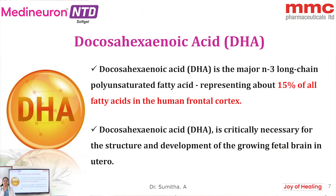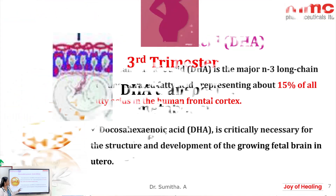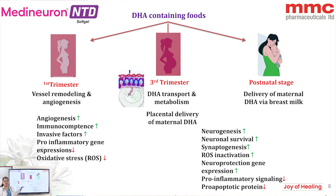What is the role of docosahexaenoic acid (DHA) in fetal brain or neuronal development? It is one of the major polyunsaturated fatty acids, constituting 15% of the major fatty acids in the human frontal cortex. In the first trimester of pregnancy, DHA increases angiogenesis in the placental trophoblast, decreases reactive oxygen species activation, decreases pro-inflammatory gene expression, and increases immunocompetence.